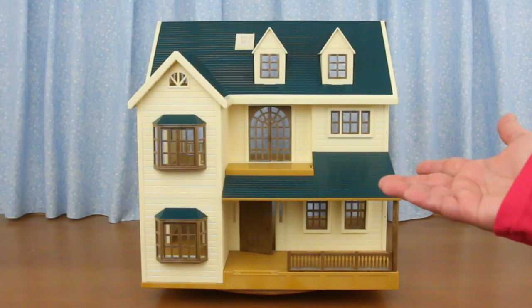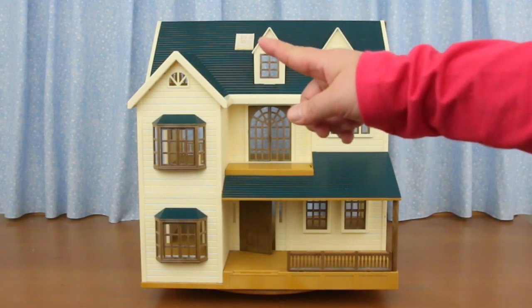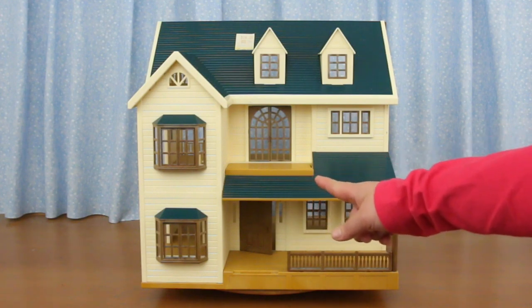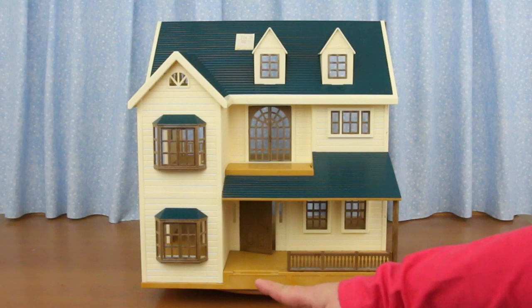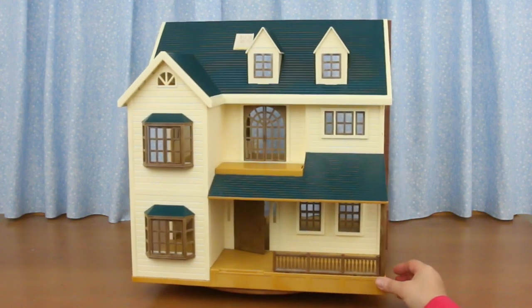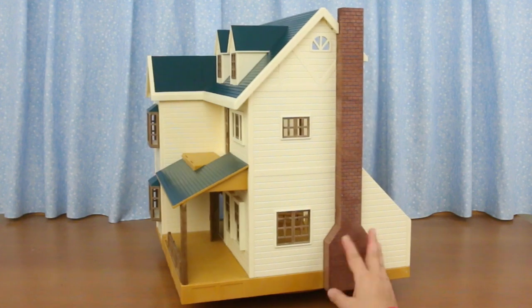This is the Calico Critters house I bought before the lockdown. There's the price sticker — it's faded because I had it by a window. Some parts are missing, like the railings that go up here and on the side, and the front steps. No big deal, I can make new railings. I put it on a turntable so I could spin it, whether it's for playing or displaying — it definitely comes in handy.